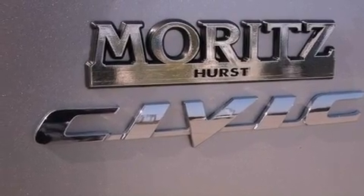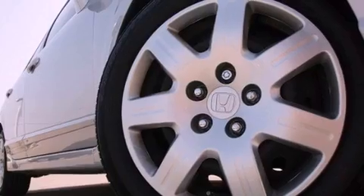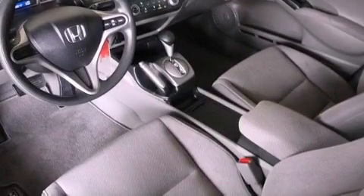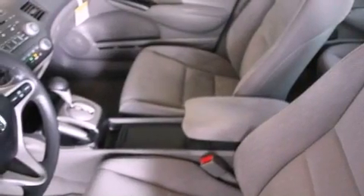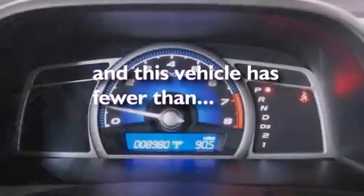Its top features include air conditioning, cruise control, a rear window defroster, a CD player, a multi-link rear suspension, an electronic throttle, a security system, a low tire pressure indicator, a keyless entry system, and this vehicle has less than 10,000 miles.